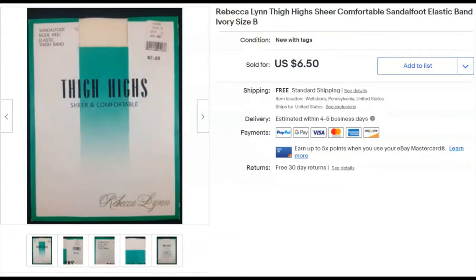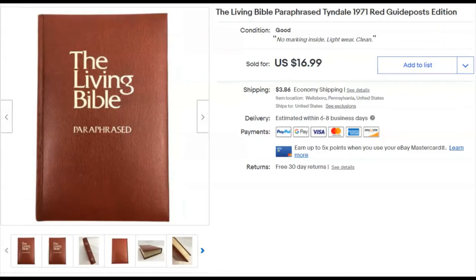Next, thigh highs — sheer sandal thigh highs. I find the larger sizes do okay. I paid 69 cents, listed them March 31st, 2017 — took three years to sell. I got a ton of these and have sold most of them. This sold December 3rd for $6.50 with free shipping, so I probably broke even or lost a little. Not great.